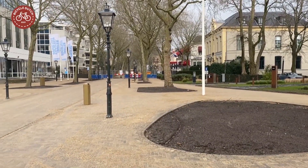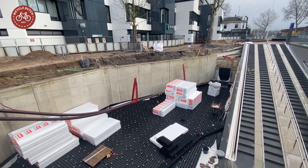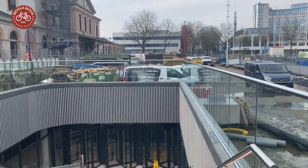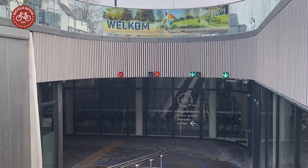The east entrance of the garage, which will get a so-called water wall, is expected to be ready by mid-2021 when the entire project will be finished. Other entrances are ready and welcome users since the opening of the facility on the 4th of December 2020.